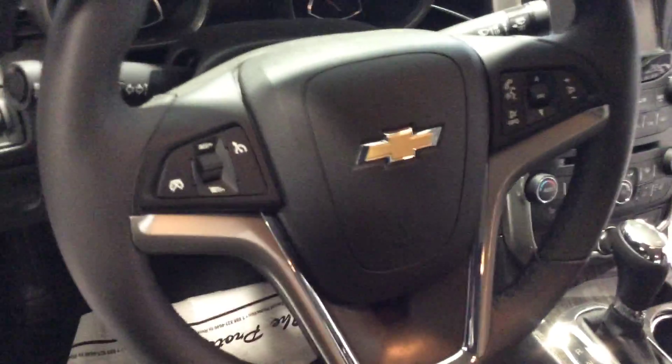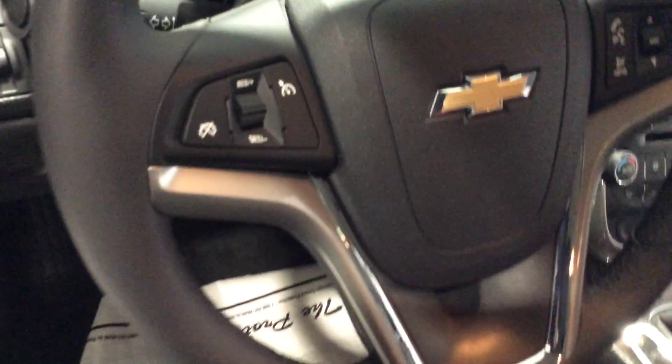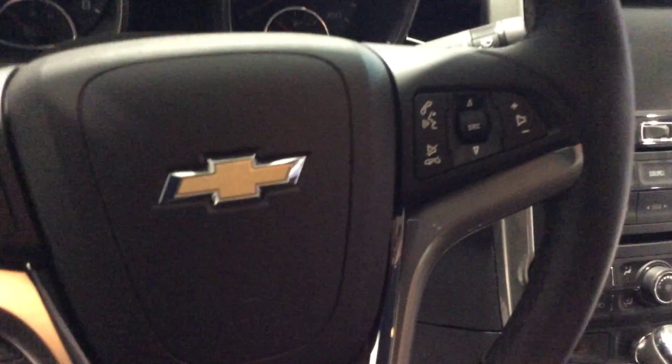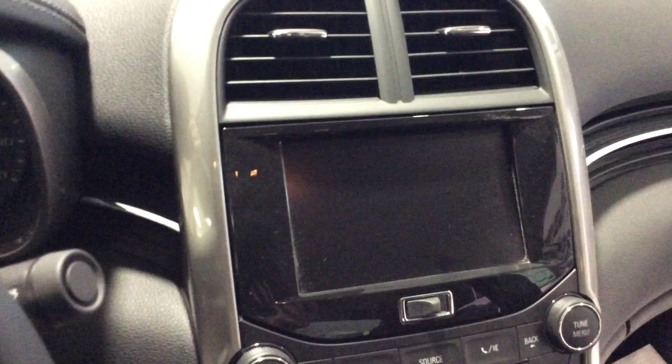Bringing you into the front of the vehicle here, also on the driver's side, this also has a power driver's seat. As we go in on the inside here, you can see that on the steering wheel you'll have cruise control on the left, and you'll have the ability to Bluetooth your phone in on the right, along with the ability to control your radio selections.